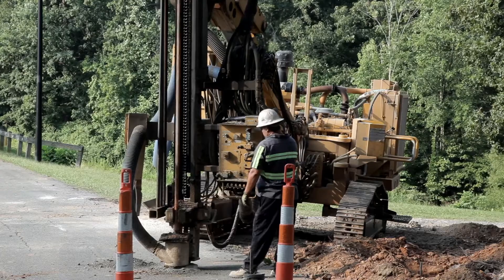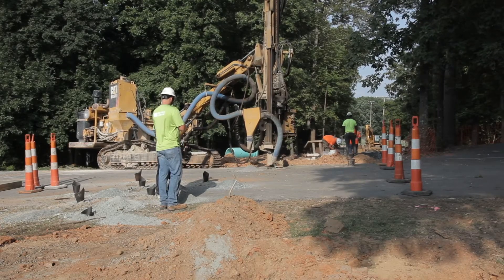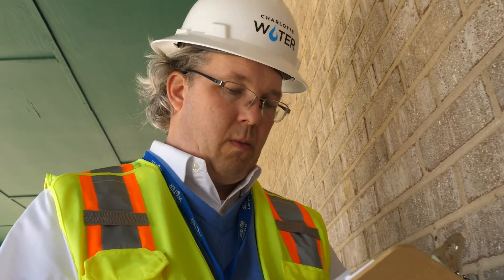Before blasting rock, property owners within 500 feet of blast sites are offered a pre-blast survey of their property. The survey is to document structures and any pre-existing conditions. A post-blast survey is also conducted upon request.